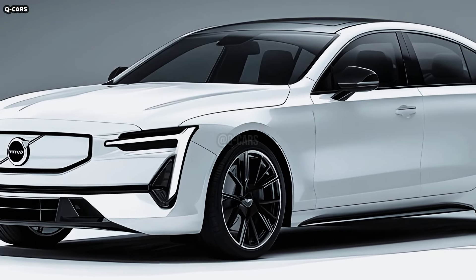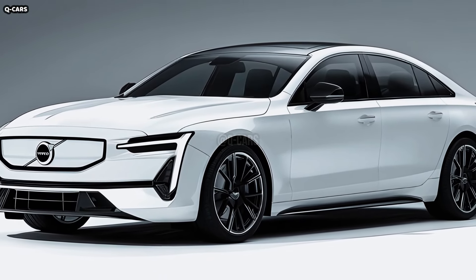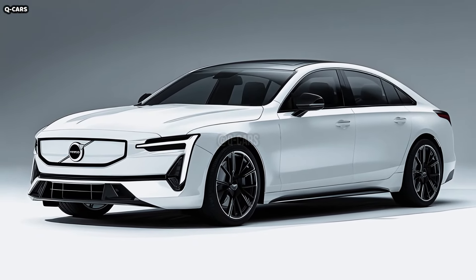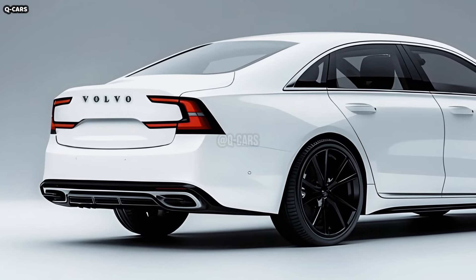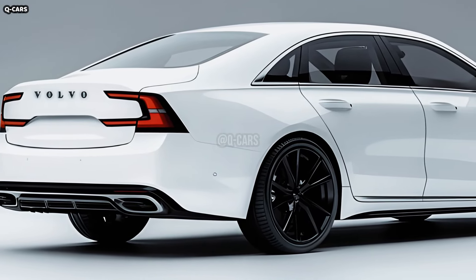Besides improving aerodynamic efficiency, the trunk lid's incorporated rear spoiler gives the vehicle a sportier look. The rear diffuser's job is to control airflow beneath the car, which improves stability and decreases drag. The electric nature and sleek appearance of the car are highlighted by the absence of visible exhaust ports.